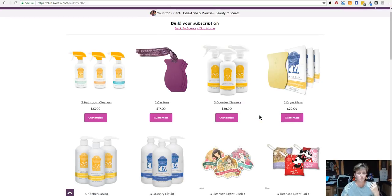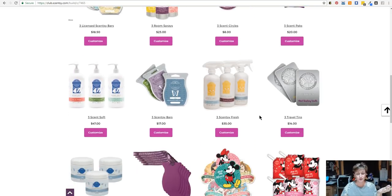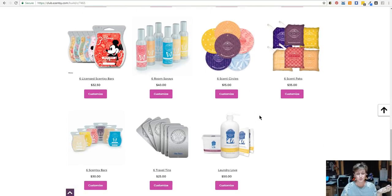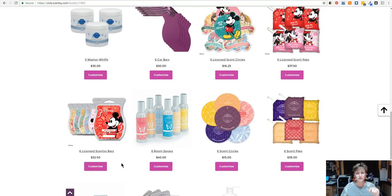This is where you want to go if you want multiples of a product. Keep in mind you can choose different scents, but just the same product. So let's say you want six bars — you would scroll all the way down to the bottom where it has the six-bar option and customize from there. If you want Disney products, you can get them in your subscription, but you have to do bundles and saves of just Disney products — you can't mix regular Scentsy products with Disney products. They have to have their own bundle.